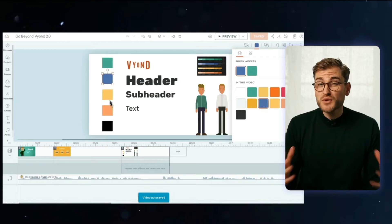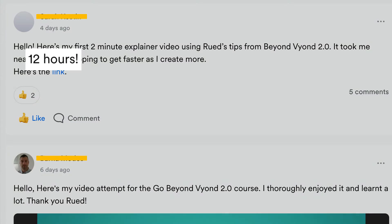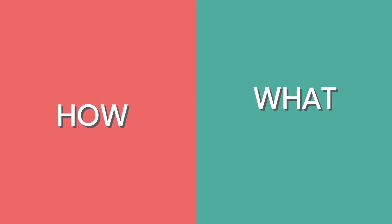What often happens for the students in my basic animation courses is that they enroll and they really love the idea of animation, but then they get scared off by how long it takes to create. After 12 hours, here's my first video. Yes, all beginning is hard and it takes time to get the hang of it, but it's not the main reason why it takes so long. No, where you save the most time is actually the step that happens up in your head before you sit down and create anything. It's not about how you create, it's what you create.